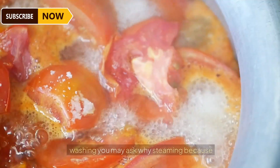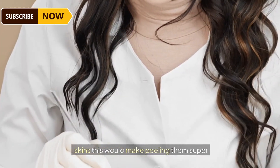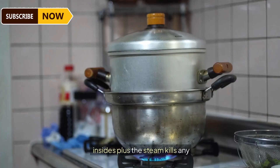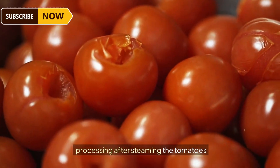After the final wash, tomatoes get exposed to steaming. Why steaming? Because it's the ultimate hack for loosening up those stubborn tomato skins, making peeling them super easy without messing up the juicy insides. Plus, the steam kills any lingering bacteria, so the tomatoes are totally clean and safe for processing.